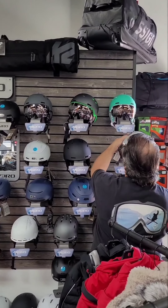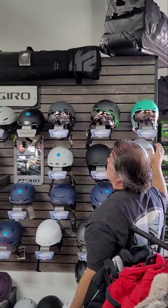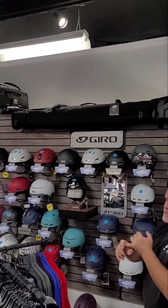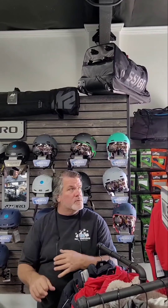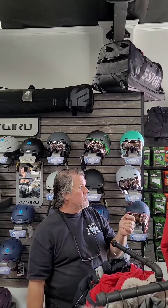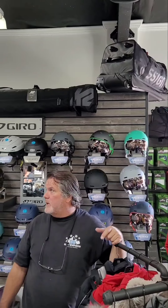We also have ski bags — multiple styles, single ski, double ski, and roller bags that carry multiple pairs of skis and snowboards. You can see we have them up here. We carry Athlon and some of the major brands — K2, Rossignol, Couloir, and all those. Come on in and we'll have just about everything you need to get up on the hill correctly.